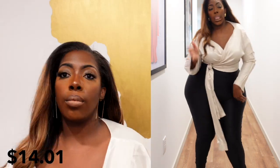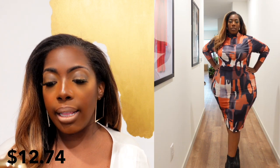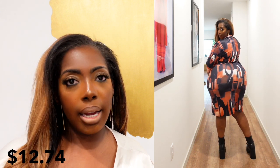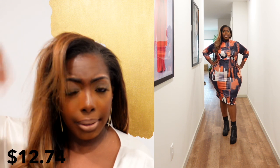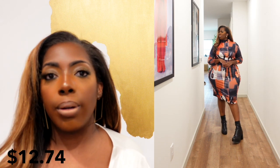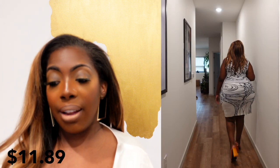Next we have the Plus Size Color Block High Neck Long Sleeve Dress. This is twelve dollars and seventy-four cents and I got this in a 3X, which is equivalent to a US 18. It is very very stretchy. It does look a little different than the one on the website — I thought it was going to be a sheer situation but it's not. It's more of a stretch poly-ester type fabric. It's cute — like different patches of brown — and you can just throw on some boots and go out the door. It fits like your run-of-the-mill Temu stretch bodycon dress and you can't go wrong with it.